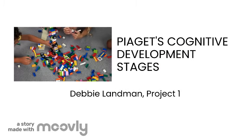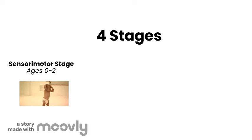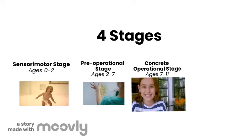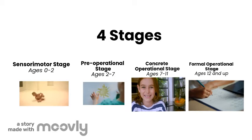Hello, my name is Debbie Landman and I will be explaining Piaget's four stages of cognitive development. The four stages are the sensorimotor stage, the pre-operational stage, the concrete operational stage, and the formal operational stage.